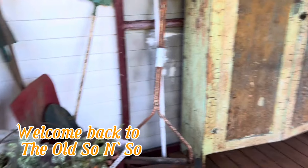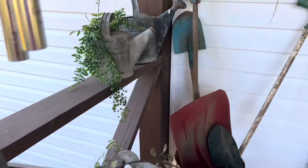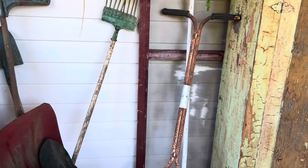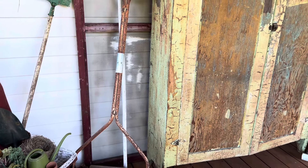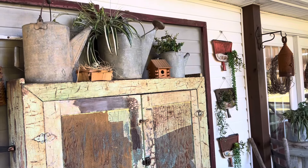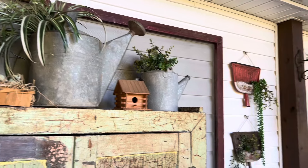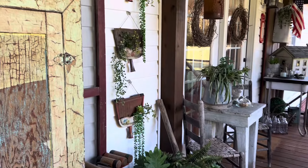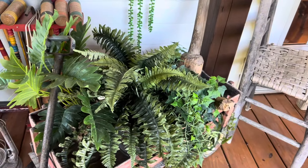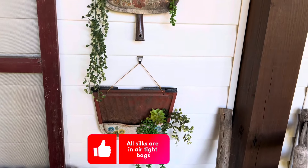Okay, so this is the before. I'm definitely going to take that greenery out from the watering cans. I am going to try to leave as much things placed so it's not a lot of work - I just don't want to tear it up. But there are some things I want to do. I'm definitely going to take those out and probably the greenery from the dust pans.